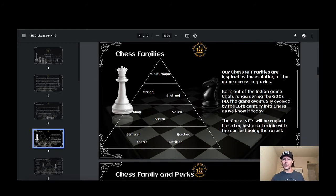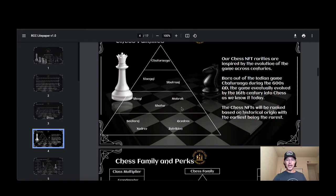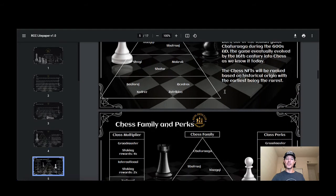The Chess NFT rarities are inspired by the evolution of the game across centuries. Born out of the Indian game Chaturanga during the 600s AD, the game eventually evolved by the 16th century into chess as we know it today. The Chess NFTs will be ranked based on historical origin, with the earliest being the rarest — so Chaturanga is at the top of that pyramid. There are four tiers in total going down in rarity.